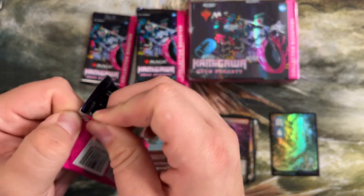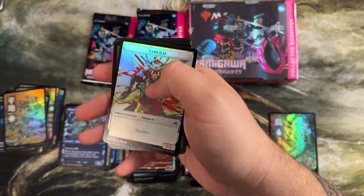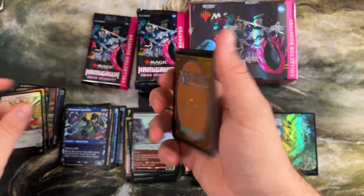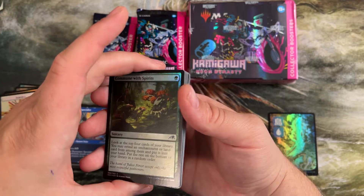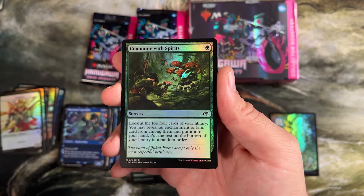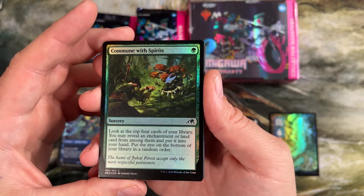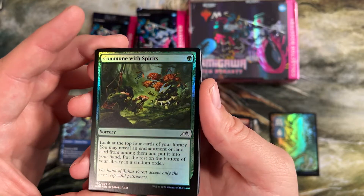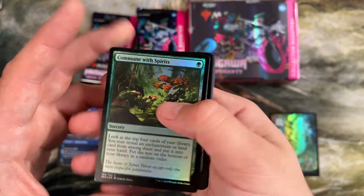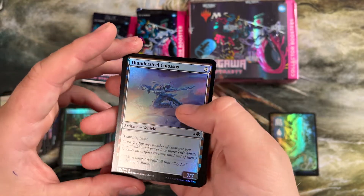I'd taken a bit of a break from a lot of limited play, just not playing as much, and this set brought me out of the woodwork immediately playing lots and lots of Magic. This is another card that's seen play not just in limited but in a few formats — look at top four of your library, reveal an enchantment or land and put it into your hand. That modern enchantment deck that was running around for a while actually played these to start off. I think they dropped off quite quickly, but it was huge.